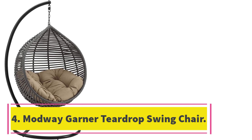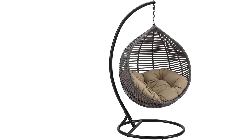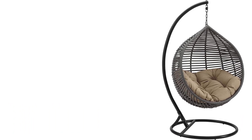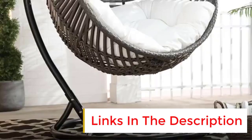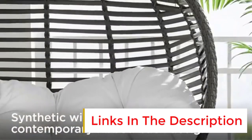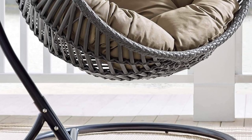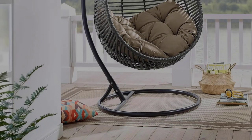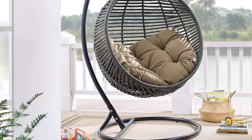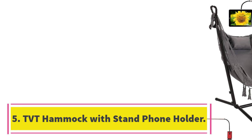Number four: Modway Garner Teardrop Swing Chair. This teardrop-shaped swing looks chic and modern but also houses an incredibly soft and comfortable cushion. That cushion is both weather resistant for outdoor use and washable, so you won't have to worry about stains or water damage. The teardrop style is not just an aesthetic choice but also provides a bit more headroom at the top, so if you have a taller frame or a tall member of the family, this might be the best choice.